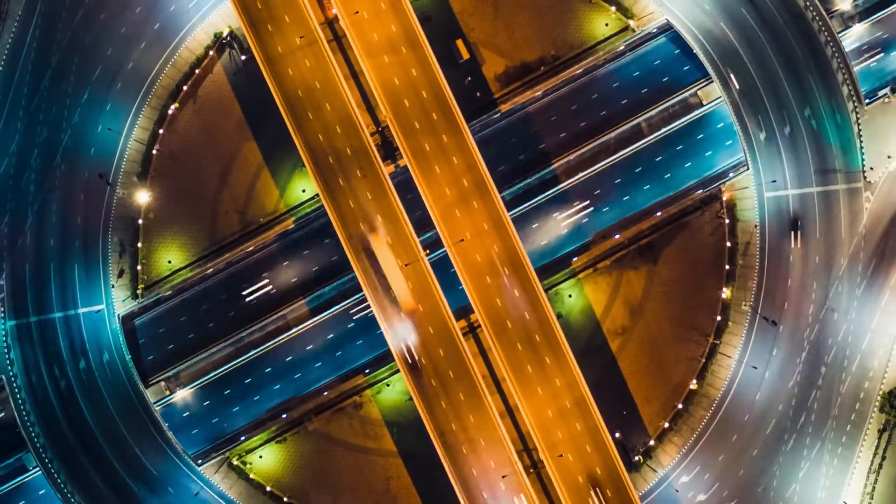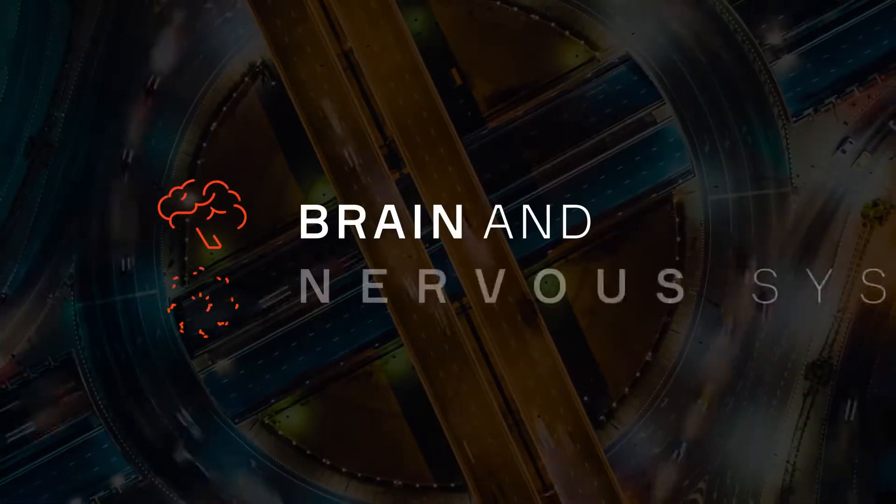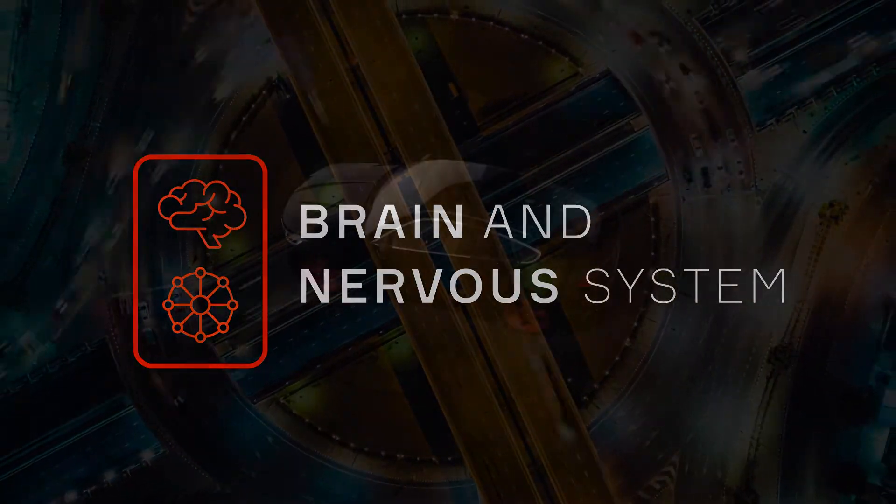How do we create active safety that's both intelligent and optimised? By designing the vehicle's brain and nervous system to work seamlessly together.